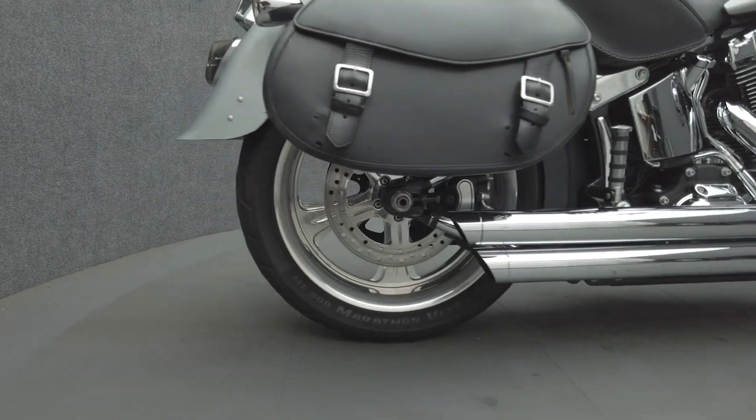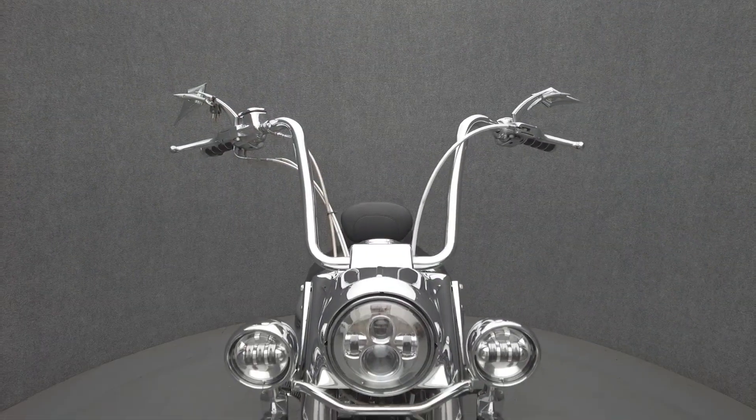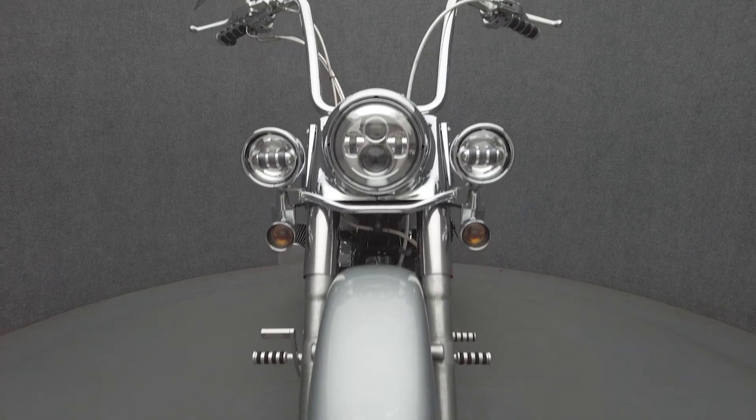Smoked Front and Rear Signals, Chrome Reservoir Covers, Mirrors, Grips, Brake Pedal, Rider and Passenger Foot Pegs, Fuel Cap, Axle Caps, Horned Cover, and a Shift Lever.